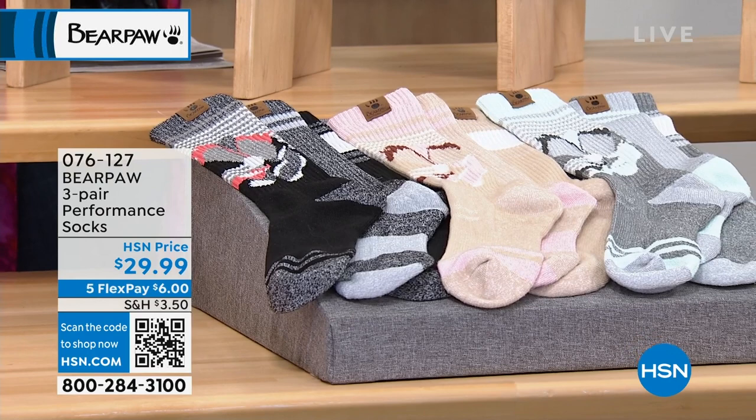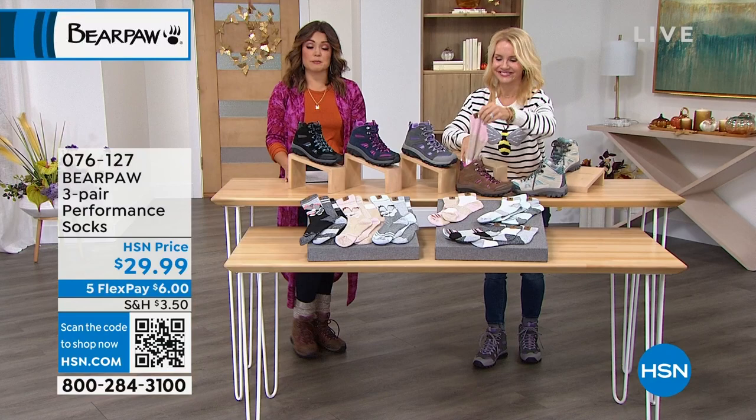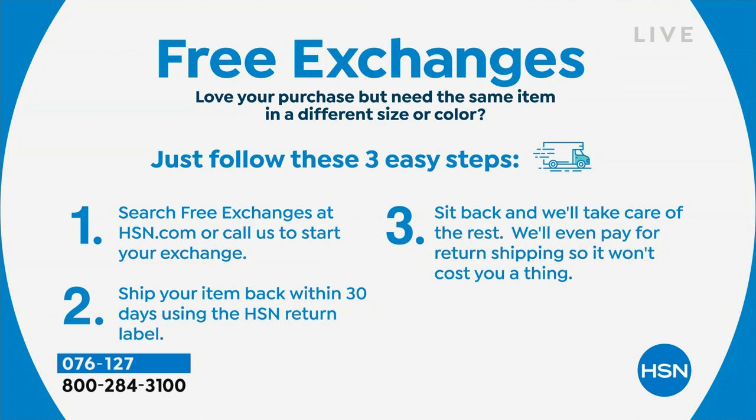They're great socks and a great accompaniment to today's special. Five flex pay on these as well — $6 gets those home. They're great giftables during the holidays since they're one size and everybody needs socks. Also a reminder: free exchanges on everything at HSN including fashions. If you get the wrong size or want a different color, exchange it within 30 days — no problem. We even cover the return shipping, so it won't cost you a thing.